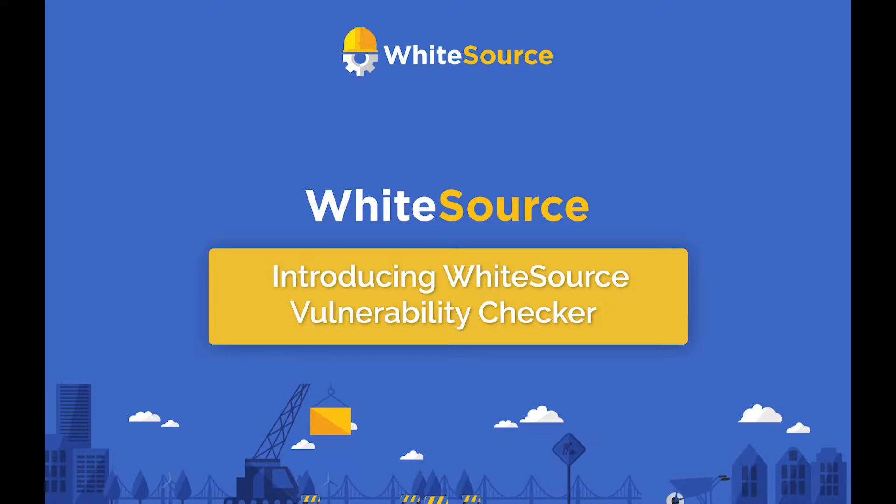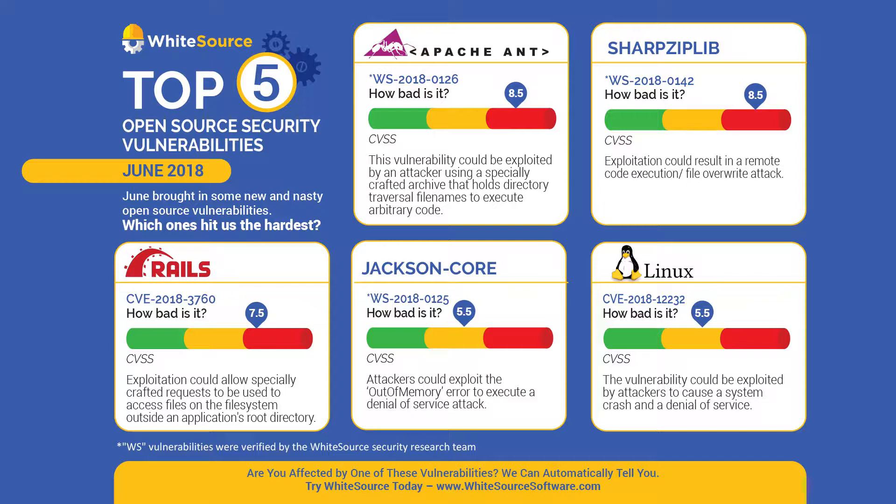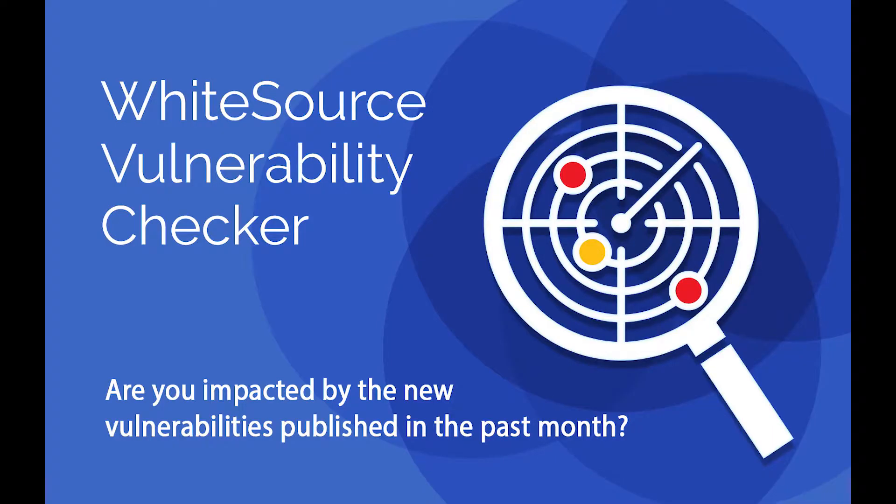Welcome! Whitesource is announcing the release of the Vulnerability Checker, which can detect if your products contain the top open source vulnerabilities released this recent month. Every month Whitesource highlights the top five known open source vulnerabilities from the past month. This month we're changing it up with the Vulnerability Checker.